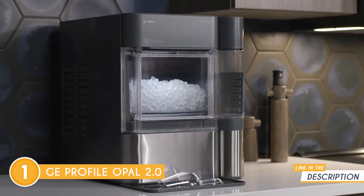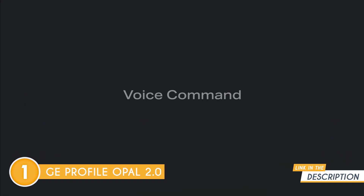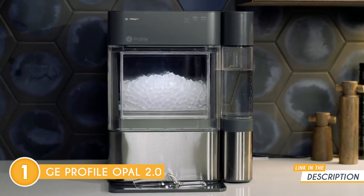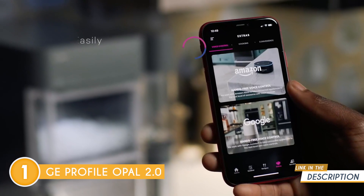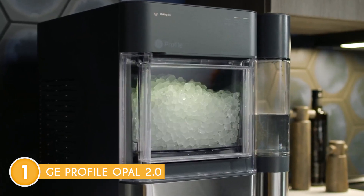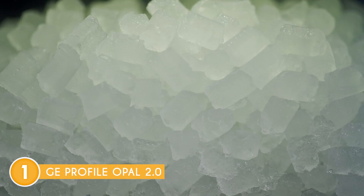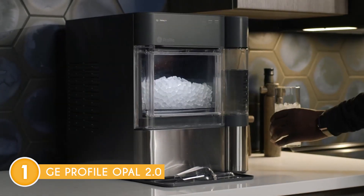One of the notable features of the Opal 2.0 is its connectivity options. It can be controlled and monitored using the GE Profile Opal app, available for iOS and Android devices. Through the app, you can adjust settings, schedule ice production, and receive notifications about ice levels and maintenance requirements. This level of convenience and control adds an extra layer of functionality to the ice maker.